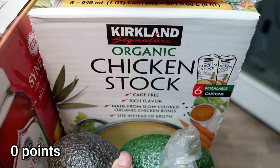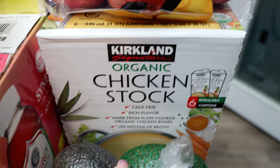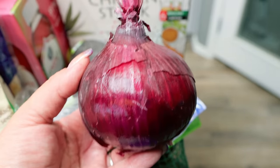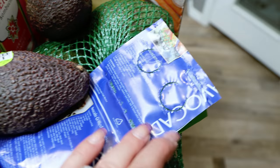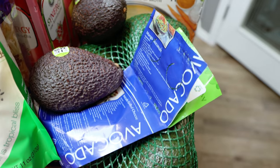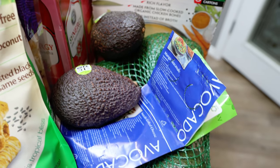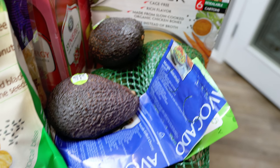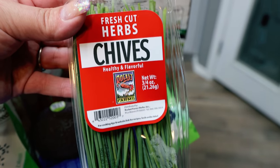A case of organic chicken stock — always have it on hand and we were completely out. This is $10 at Costco for six cartons of organic chicken broth. For produce, one red onion for a recipe, and lots of avocados — I forgot I'd already added some at Walmart and then grabbed the big bag at Costco too. I leave them on the counter to ripen, then move them to the fridge to prolong their life. When you cut one, eat the half without the pit — the pit helps the other half last longer. Some fresh chives and a big bag of organic lemons for my water.